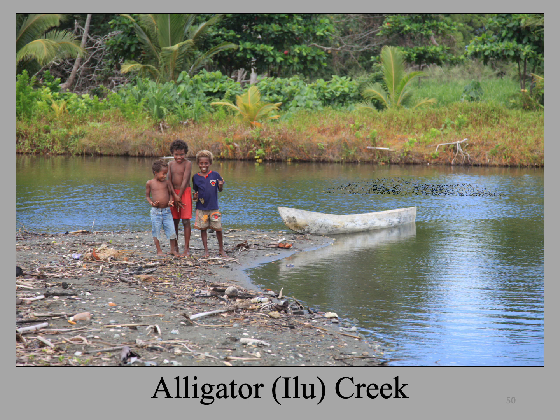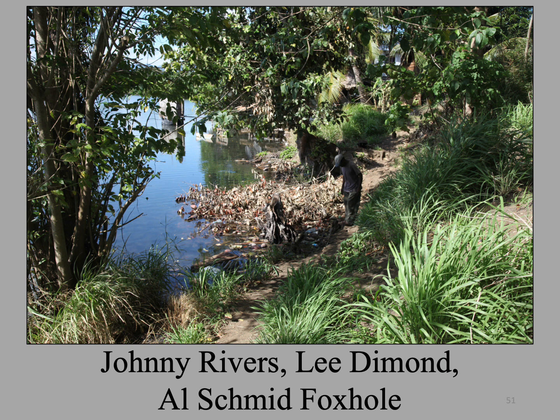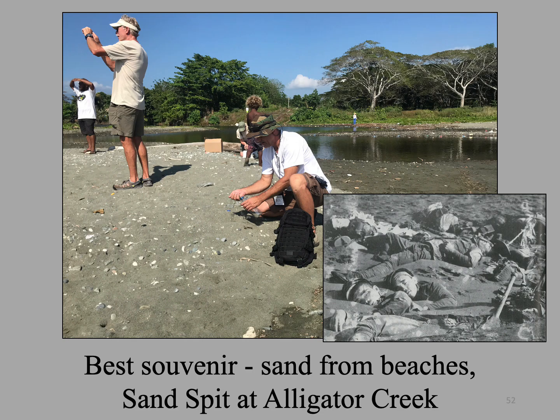The creek is called Alligator Creek for a reason. In my previous nine trips to Guadalcanal, I have never seen any alligators, but we keep our distance just the same. We usually approach Alligator Creek from the east, the same direction Colonel Ichiki and his men approached the Marine perimeter. On the Marines' side of the creek — the west side, where they had set up defensive positions — we can get very close to where Johnny Rivers, Lee Diamond, and Al Schmidt had their .30-caliber machine gun foxhole. Here we are on the sand spit where hundreds of Japanese bodies were piled up on the morning after the battle.